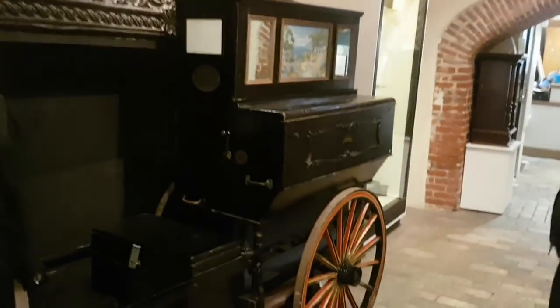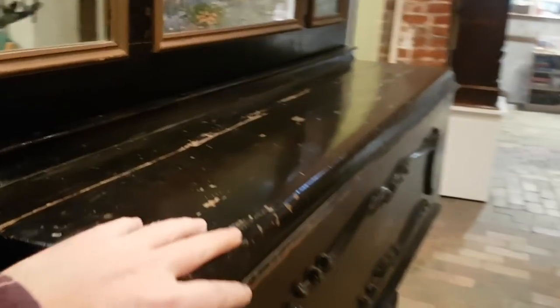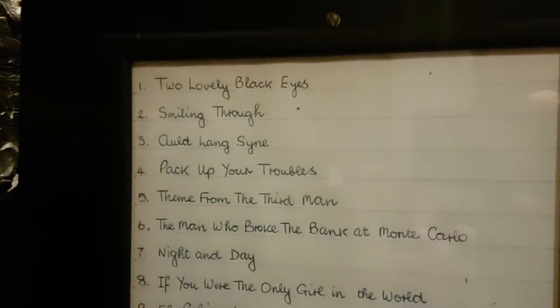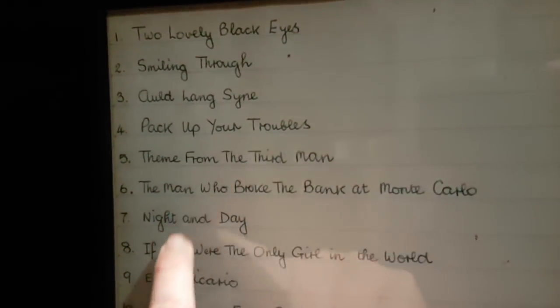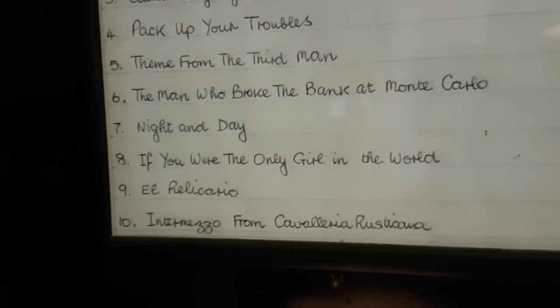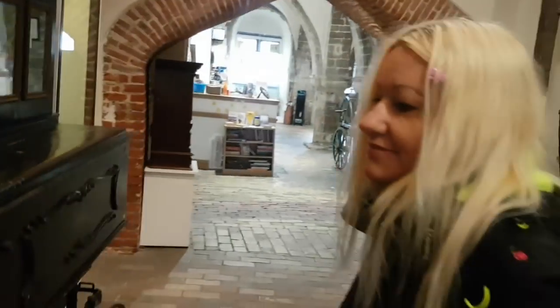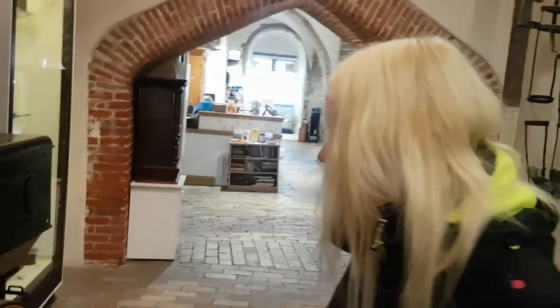I'm not sure what it's called, but it's like a music box on wheels. I think inside is like a piano — they pretend to play it but it's actually done by winding that. And on here are the songs which are on it. 'Pack Up Your Troubles' — I know that one. I can't say I know any of the others, but they'll all have been sing-along songs, probably from Victorian times.